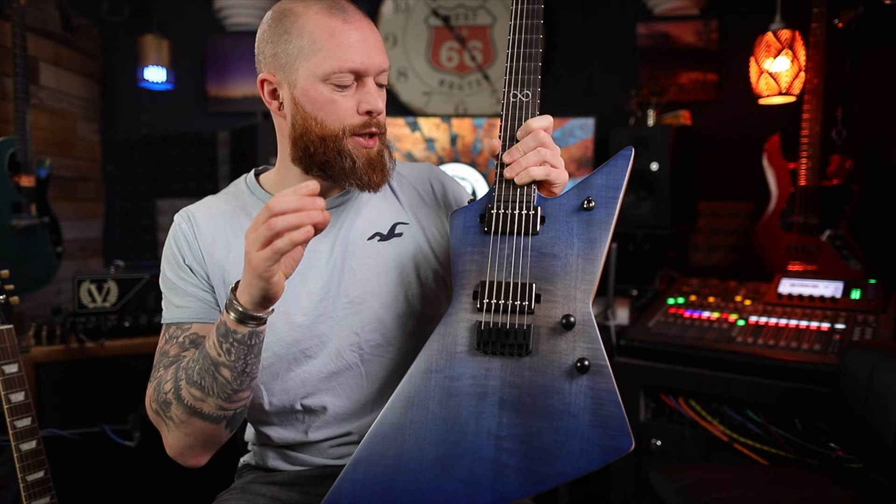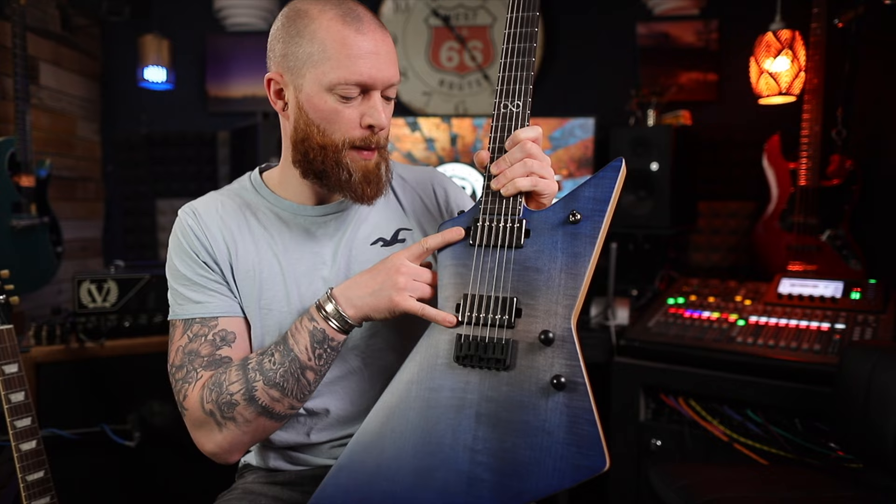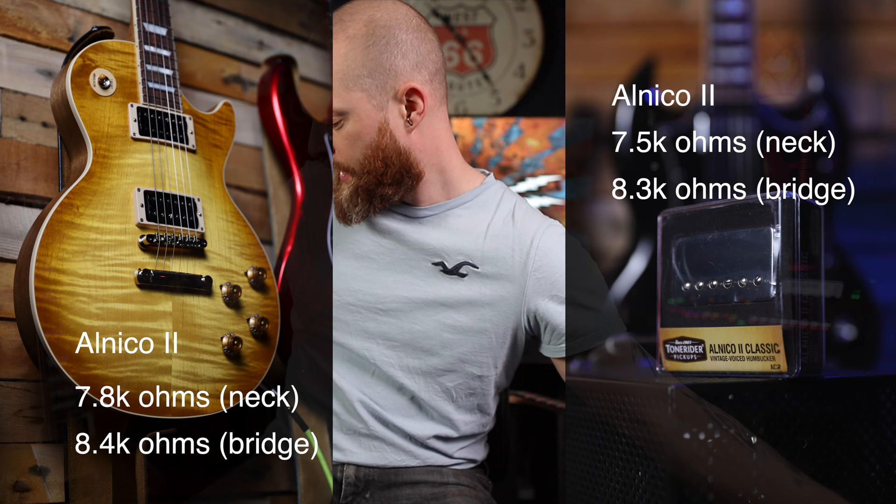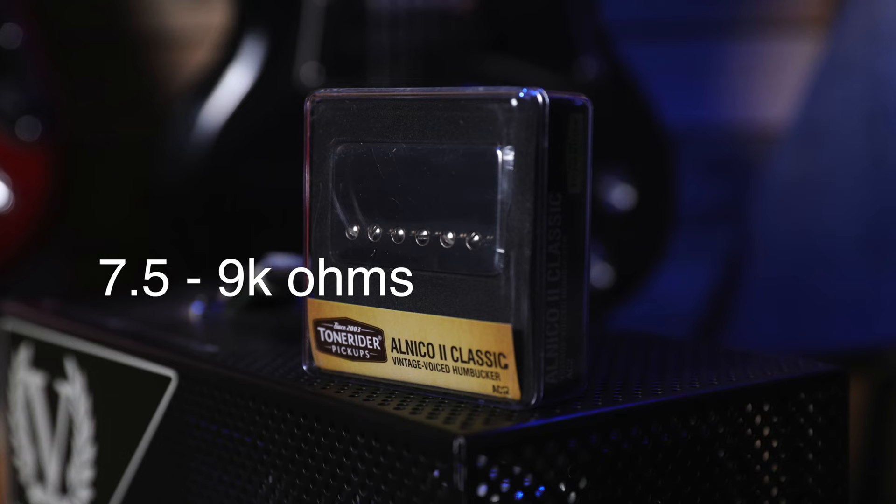Why did we choose these pickups? Well, these are PAF spec pickups - Alnico 2, 7.5k ohms in the neck, 8.3k ohms in the bridge. And the Burstbuckers, they're Alnico 2 as well, again PAF spec, similar outputs. And the Monty's, I think they're a tiny bit hotter. They're all within the PAF spec. What is a PAF? It is a low output humbucker, normally about between 7.5 and 9k output with probably an Alnico 2 or an Alnico 5.